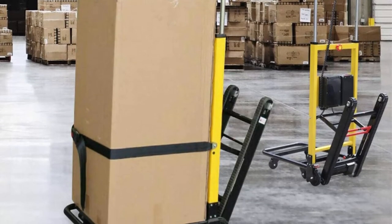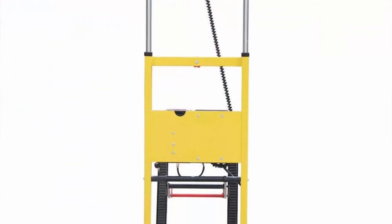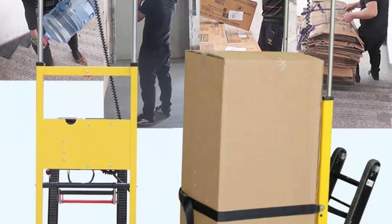High quality: made of high-strength stainless steel material. Main use: high-rise building stair stretcher, transfer of patients up and down stairs; one person can operate. Features a unique track structure, convenient and safe when the stretcher goes down the stairs.